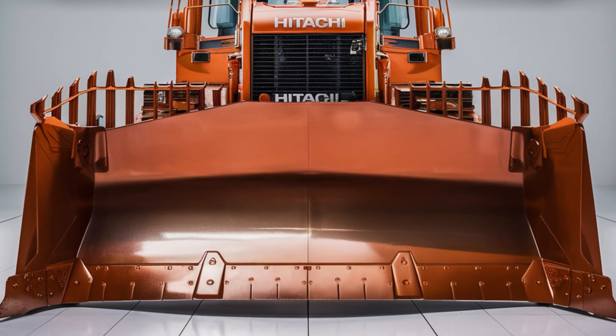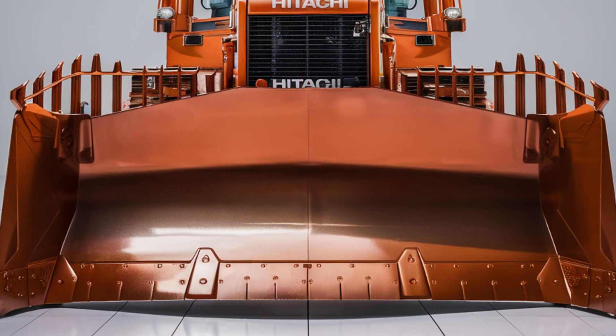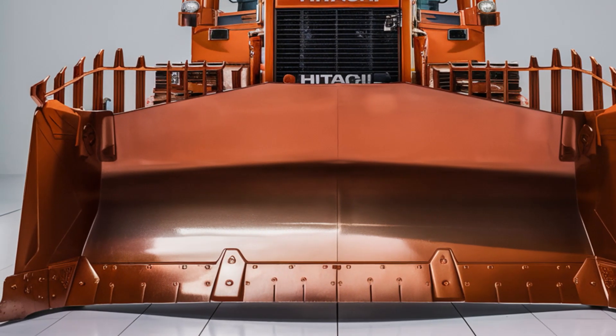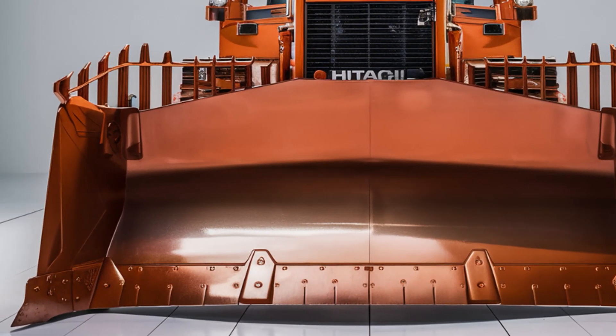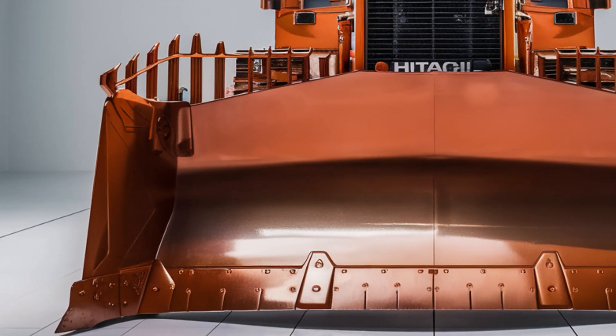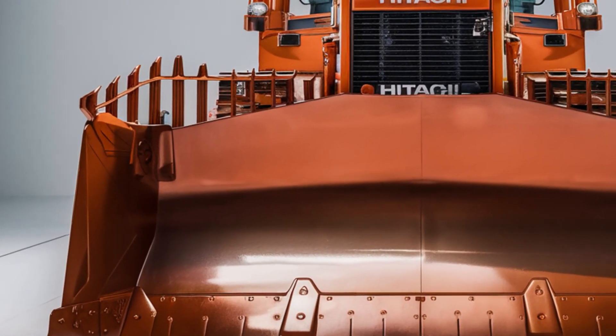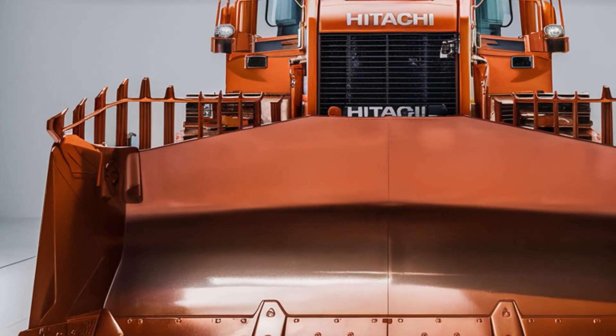Under the hood, the 2025 Hitachi LX70 boasts a high-performance, Tier 4-compliant diesel engine that delivers unmatched power. This engine isn't just about brute force — it's designed to be incredibly fuel-efficient, helping you save on operating costs without compromising performance.